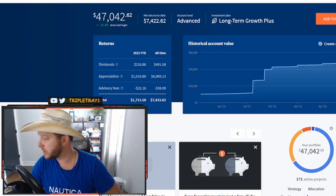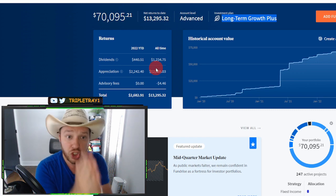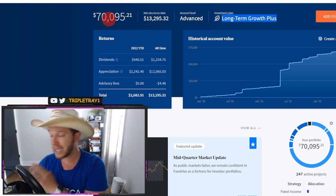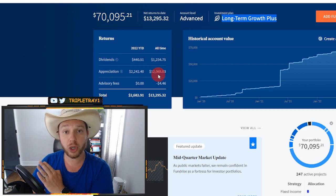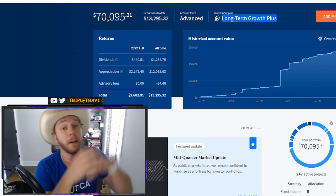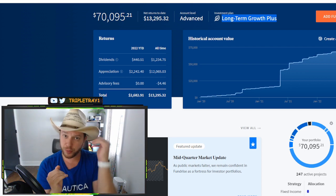You can literally flip these returns and have most of your returns in dividends rather than appreciation just by choosing a different investment plan. With the same exact $70,000 portfolio, if you chose differently, the returns from dividends would be around $12,000 and returns from appreciation would be around $1,200. So instead of long-term growth, you have a choice of an income-based plan and a balanced plan. The income-based plan gives most returns in dividends, while the balanced portfolio is around 50/50 between dividends and appreciation.